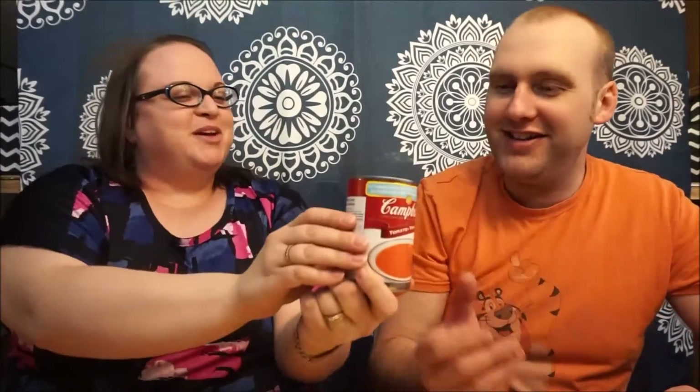My first item for you is a can of Campbell's tomato soup — nothing's better than a can of soup, it'll be my lunch one day. And the next item, you can see through the bag, is a bottle of cream soda. It's pink! I love pink items.